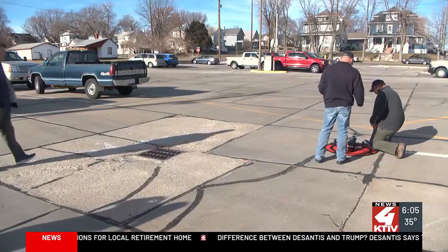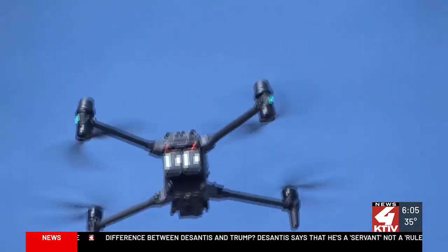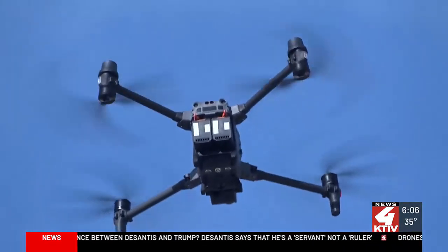The drone Norfolk Fire bought is the M30 by DJI. It weighs about 8 pounds and can fly in nearly all weather conditions. The bigger drone can handle higher wind conditions and rain, so if they have a slight thunderstorm and high wind conditions, they'll fly the M30 to handle those conditions.